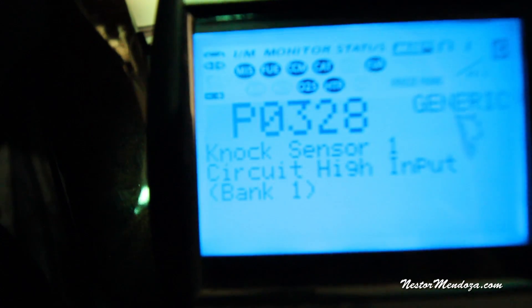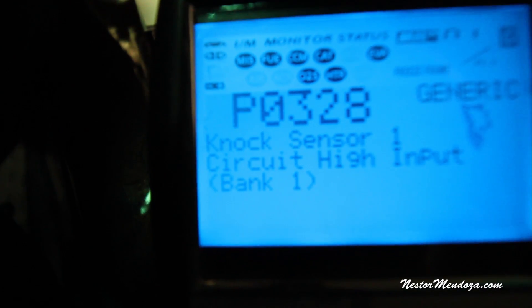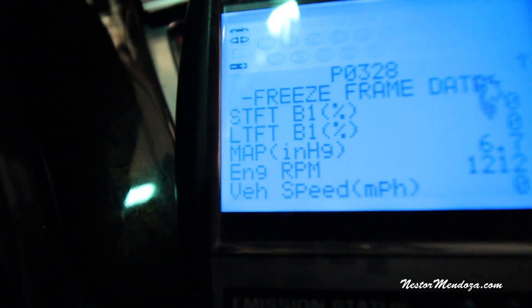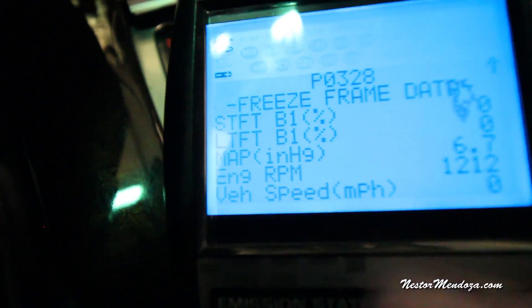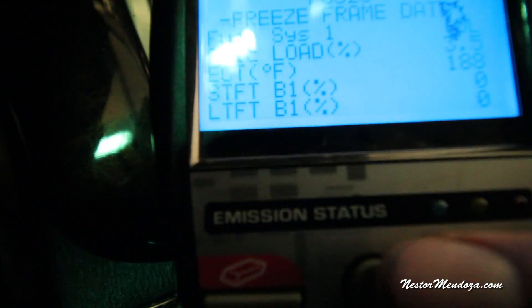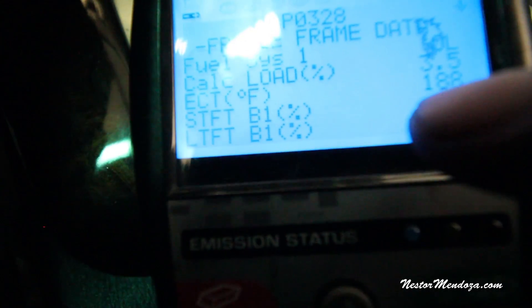So the code is P0328 — knock sensor one circuit high input bank one. Let's look at the knock sensor and see what it's doing. Looking at the freeze frame data when the code came on: RPM was at 1200, MAP sensor was at 6.7, long term and short term fuel trims were at zero, it was in open loop, and engine coolant temperature was 188°F. That's the snapshot of when the code happened.